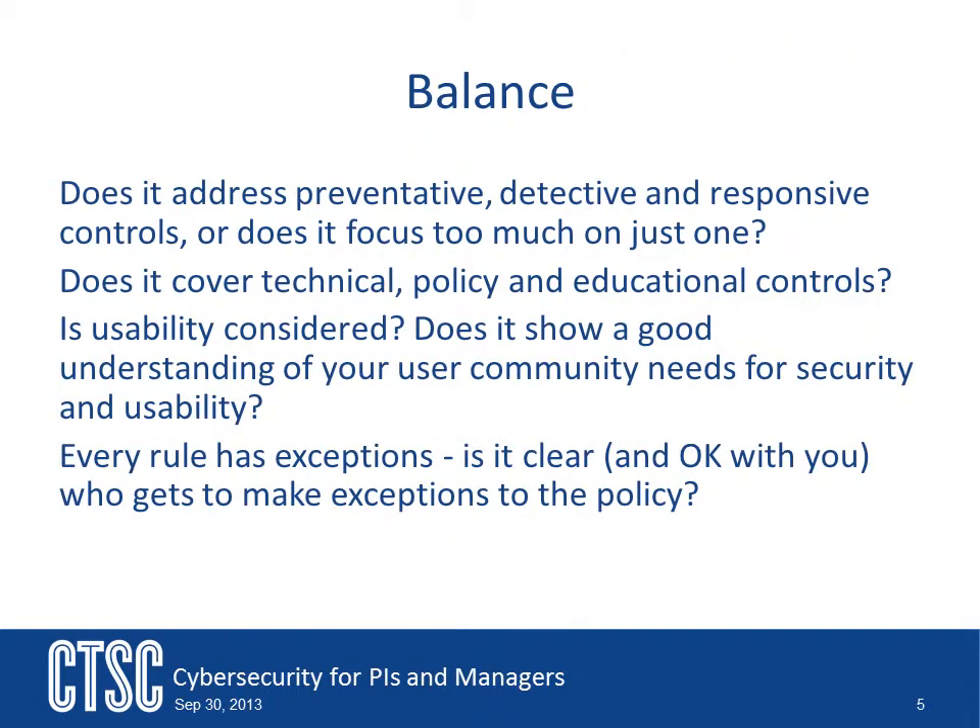There will always be tension between the needs of the user community for your project and the desires of the security program. Security will always want to lock things down as tight as they can, to control the system as much as possible, and make it so that threats have a very difficult time affecting the system. However, this is often at odds with what is needed by the user community. Does the plan address this?